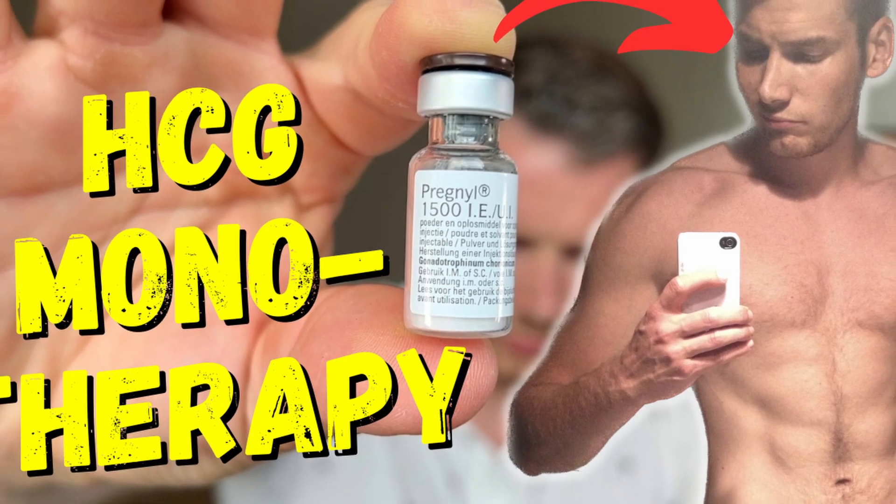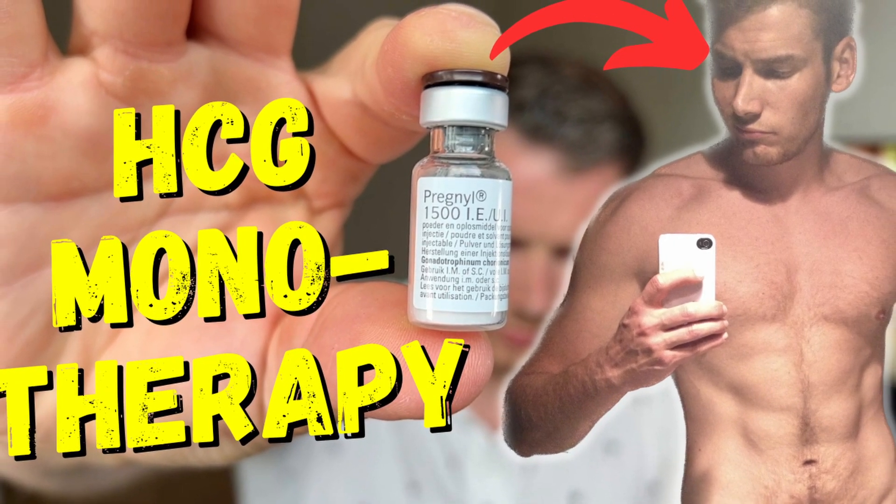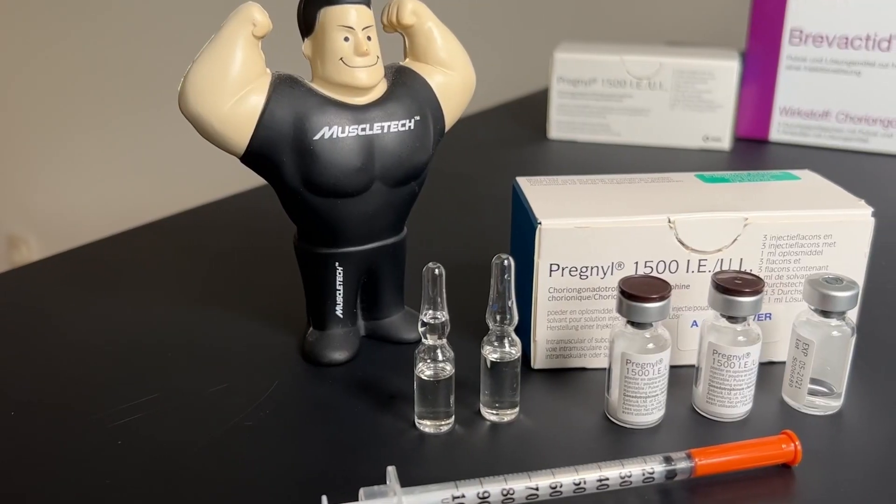In women, HCG stimulates ovulation, and in men it mimics LH, or luteinizing hormone. In an environment of hypogonadism or low testosterone, it can be used as a solo form of therapy — you're then on HCG monotherapy. I was on that treatment for just about two years; if you want, I made a video about my experience with HCG monotherapy. The other option, and the much more popular option, is to add small dosages of HCG to a testosterone replacement therapy protocol.